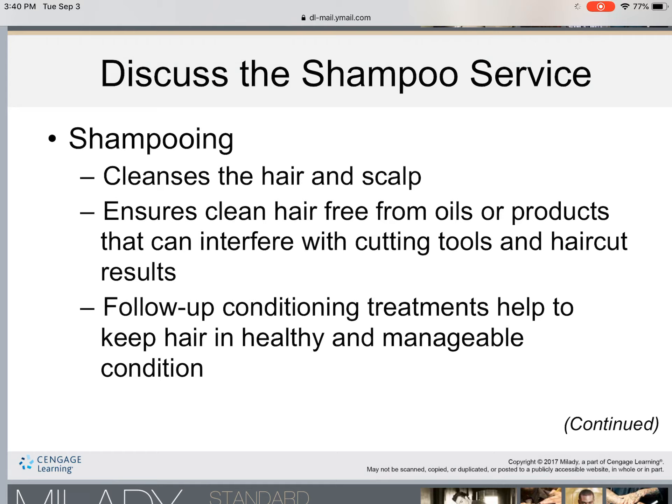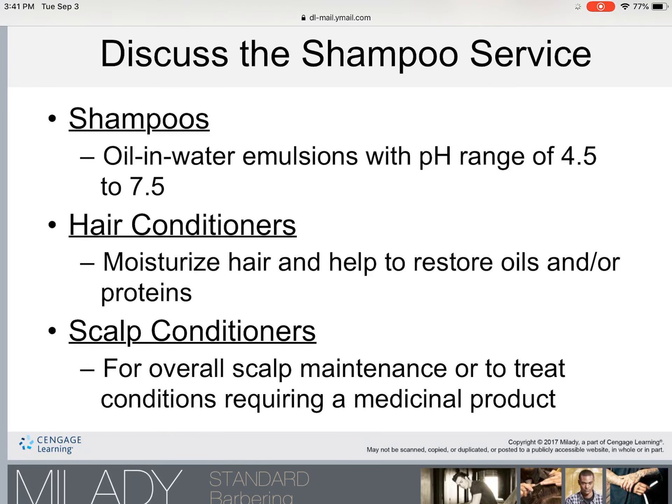A shampoo alone is not good on its own — you have to choose correct product selection. Correct product selection ensures that the correct product is selected for the condition of the hair. A shampoo is an oil-in-water emulsion with a pH range of 4.5 to 7.5.